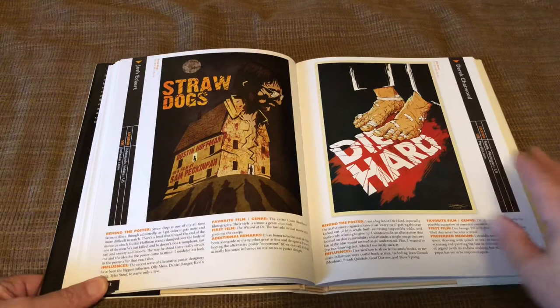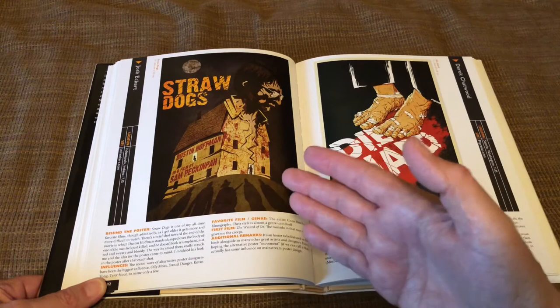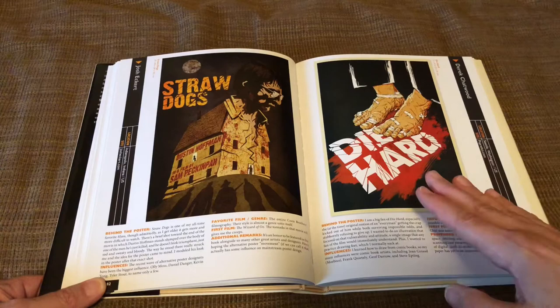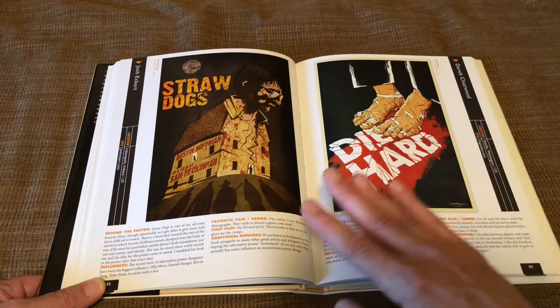This is from the Peckinpah film Straw Dogs — that's an image of Dustin Hoffman from the end of the film, looking down on everything that's happened. If you know the film, it's very violent and rather disturbing. And here's one from Die Hard — it just shows the image of when the Bruce Willis character is stepping on all the broken glass. So much more interesting in these designs than what we're getting nowadays for these films.